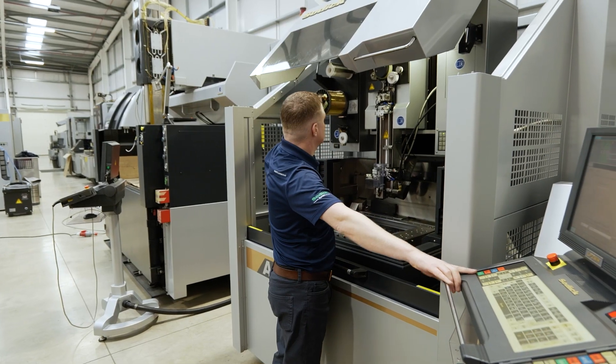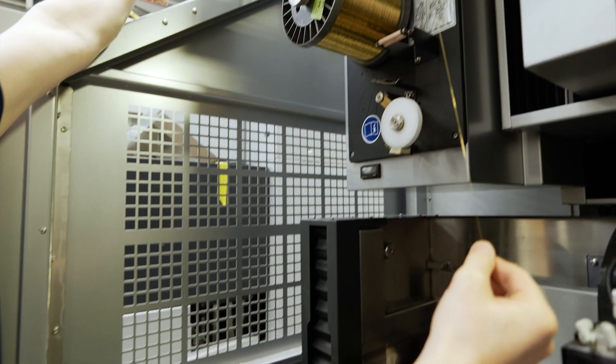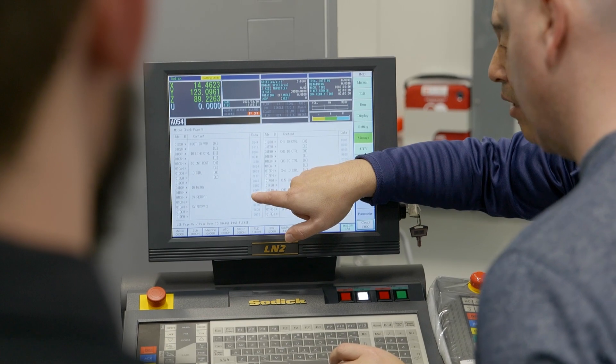Well, apart from the machine being the best in the world, we have six service engineers and three application engineers, all at hand ready to listen to the customer's requirements. And if need be, we give the customer the experience that they require.